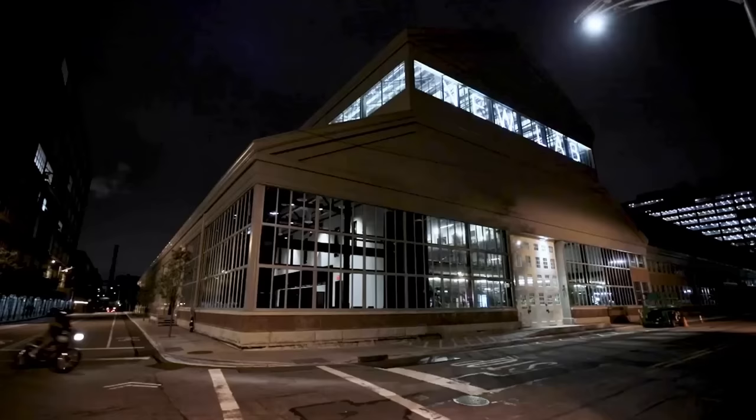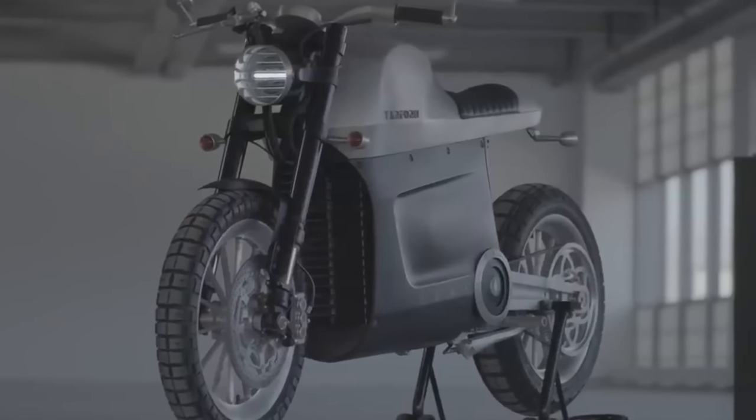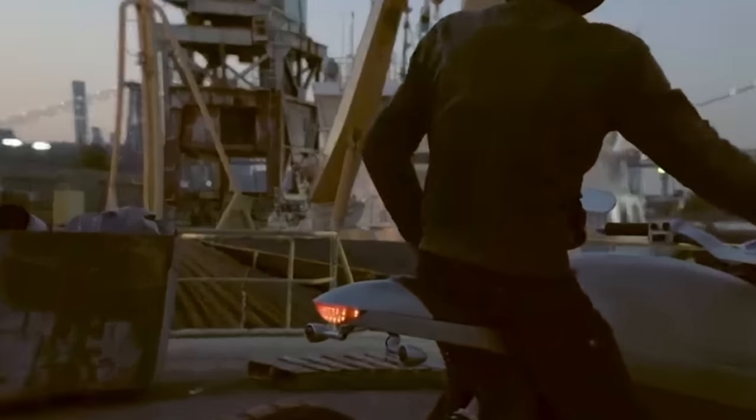With no gearbox, simply twist the throttle to experience a 0 to 60 time of just 3.8 seconds. The price tag starts at $24,000, but you can reserve yours for just $500.